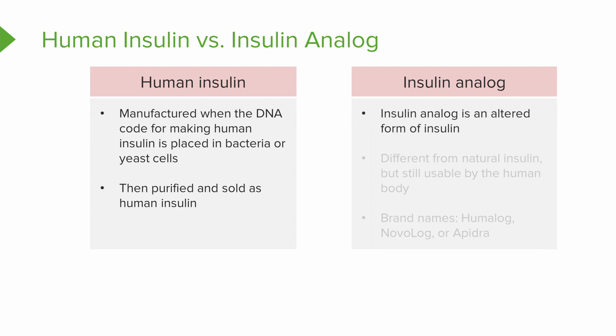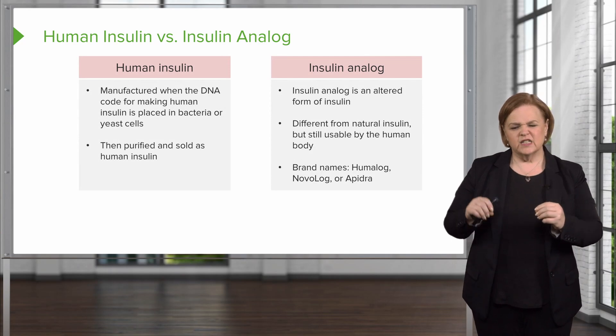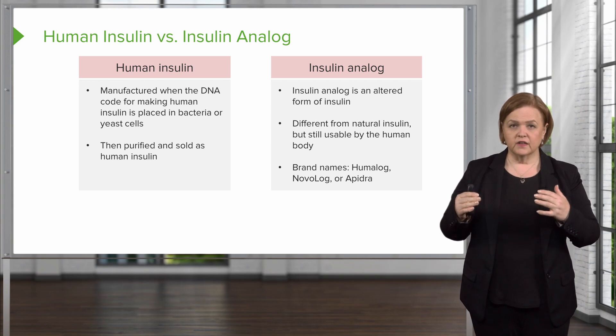Insulin analog is an altered form of insulin — different from natural insulin, but still usable by the human body. See if you recognize some of these names: Humalog, Novalog, or Apidra. That's why these drugs have their names — it'll help you remember them. It's not exactly the same as human insulin, but it's able to be used by the body and do the similar things of insulin.